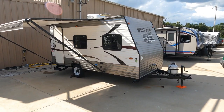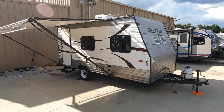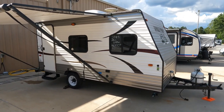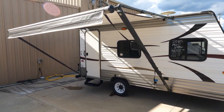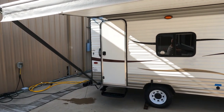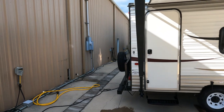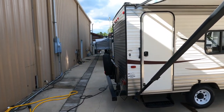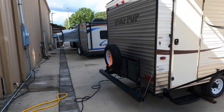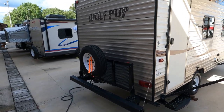Here it is — this is a 2015 Forest River Cherokee Wolf Pup Limited 16FB. It's a little single-axle, bare bones travel trailer. Nothing fancy. If you're wanting something for your first time out, or if you just want to get back to basics, sometimes even the most experienced RVer likes to step back, get something simple that can last for years without problems.